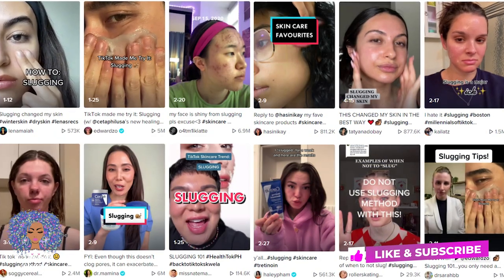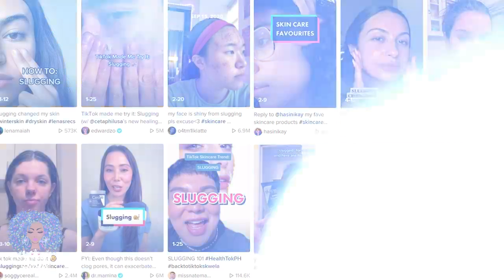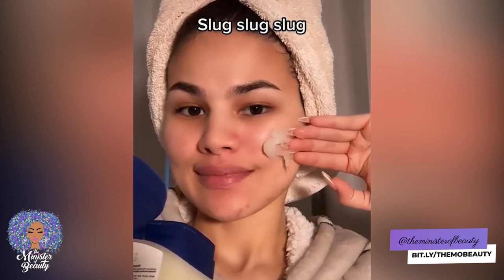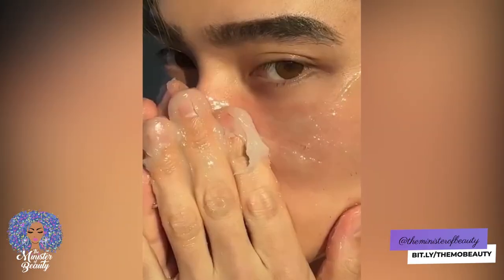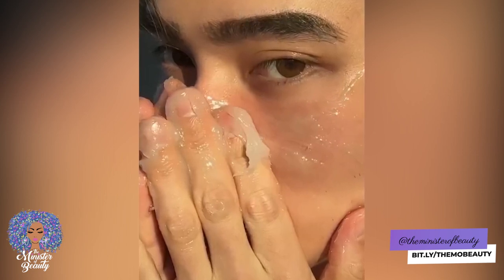The hashtag slugging has over 200 million views on the TikTok app. Videos of people coating their faces in petroleum jelly to get nourished, clear skin seem to have flooded the app. And I can honestly say at first glance, I was like, ew. But some claim it has gotten rid of their acne.